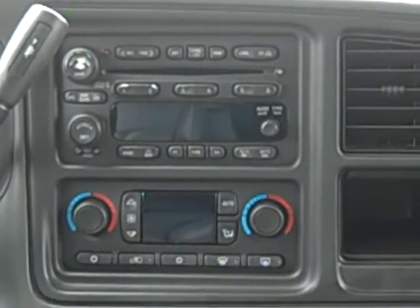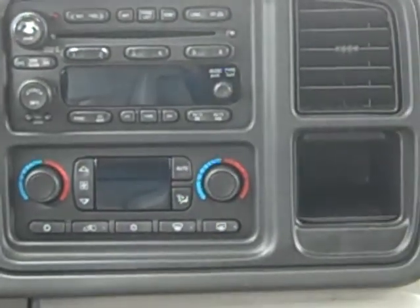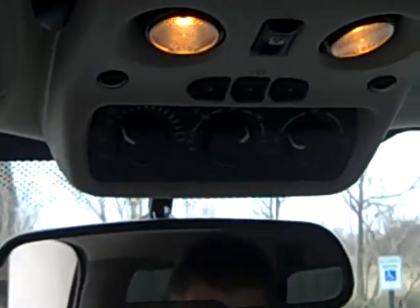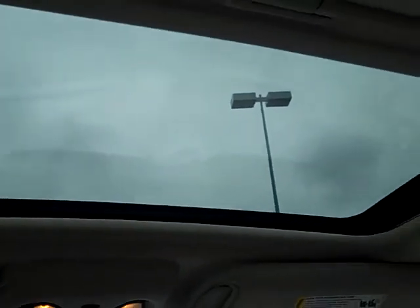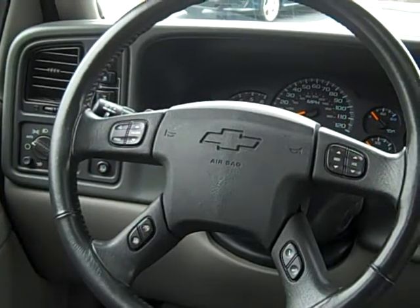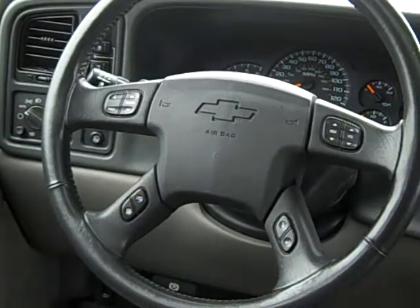There's your CD player with your dual climate control air conditioning and heating. There's your controls for the rear air if you need to control it in the front. It's also got the universal garage door opener and a power sunroof. And if you look on the steering wheel, it's got the steering wheel controls for your volume, radio, and also cruise control.